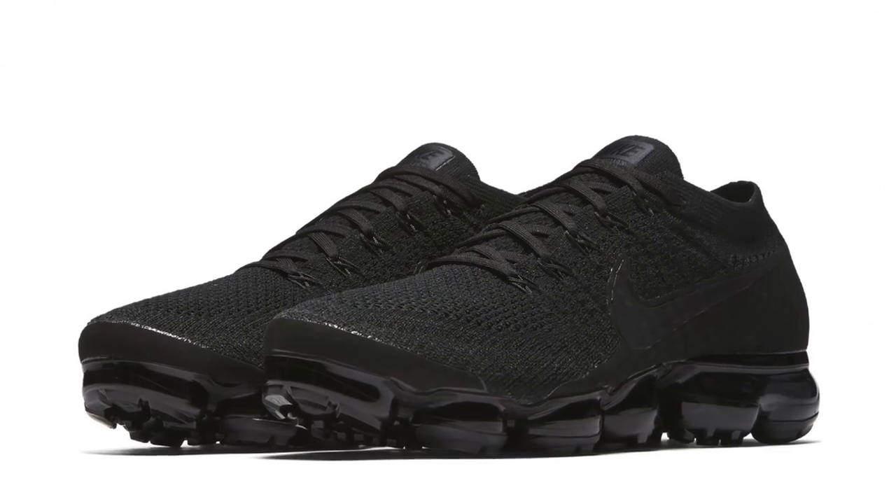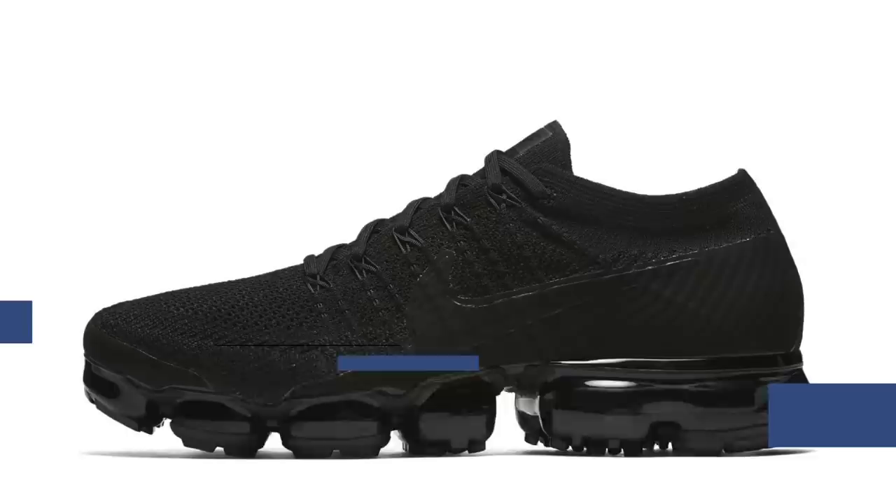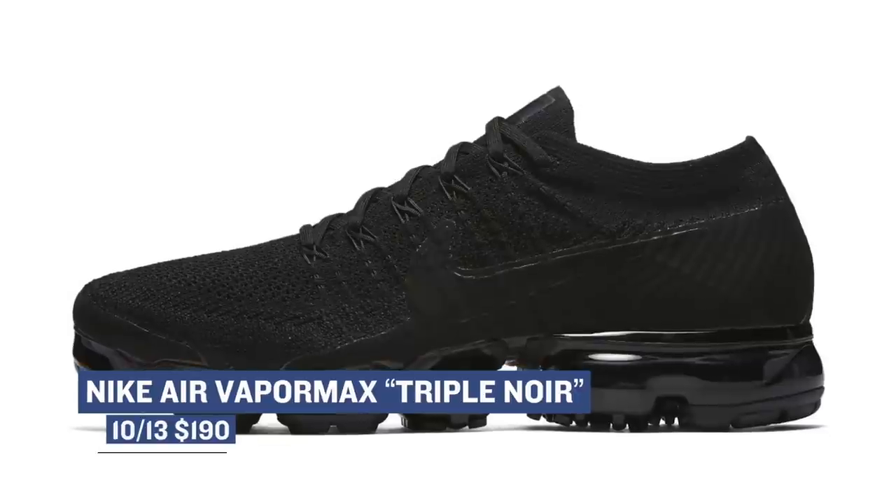If you're looking for one of my favorites, the VaporMax, Nike Sportswear has a pair dropping in a triple noir colorway — or triple black as they say in the streets. I really do love this shoe and think it's going to be a problem at the end of the year.